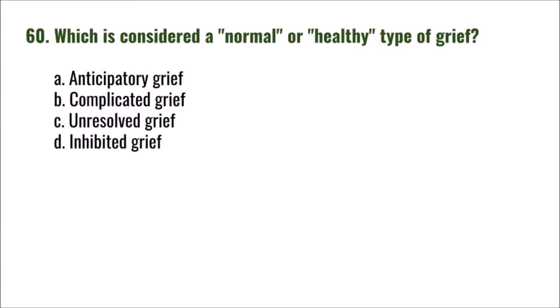Question 60: Which is considered a normal or healthy type of grief? A) anticipatory grief, B) complicated grief, C) unresolved grief, D) inhibited grief. The correct answer is A: anticipatory grief.